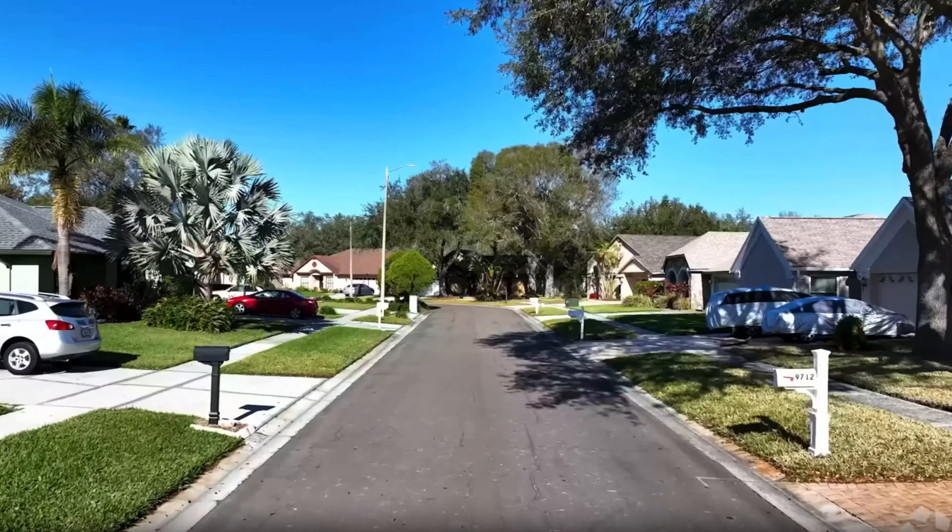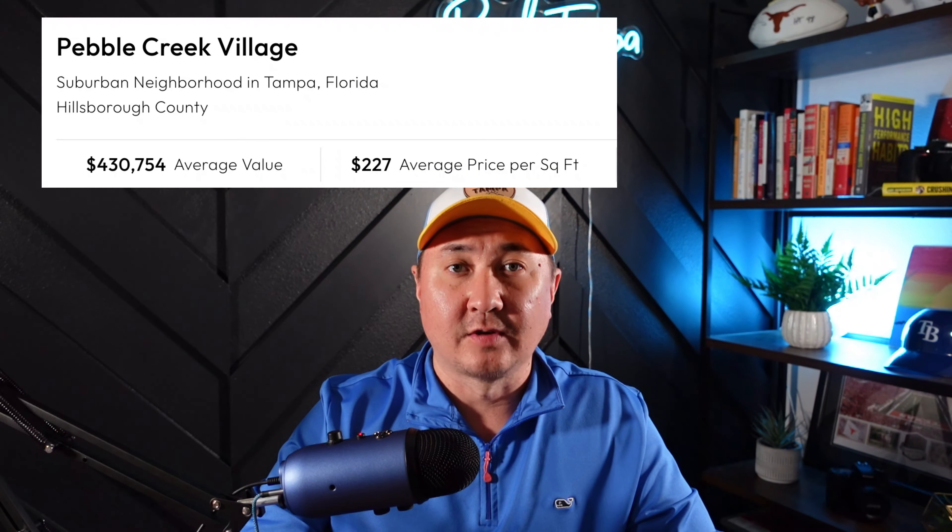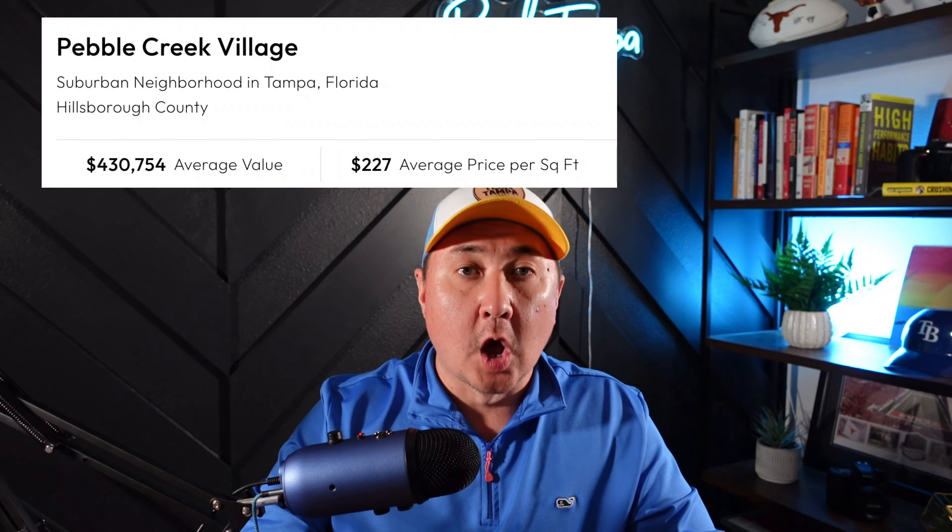I want to start off with Pebble Creek Village. This neighborhood is a more established type neighborhood. You're going to find older homes — it's going to be averaging in the late 80s. This area also definitely caters to all kinds, so there's first-time homebuyers, retirees, and everything else that falls in between. You're going to get a mix of contemporary style homes; you'll even see some of these Mediterranean style homes. Currently, the median price point here is right at $430,000, and a good draw to this community is that you have very low HOA fees, averaging $430 annually for a single-family home.